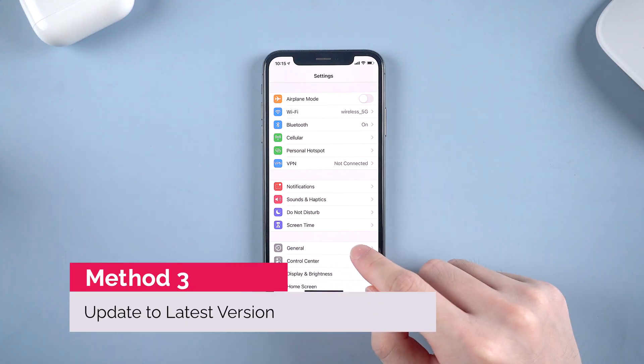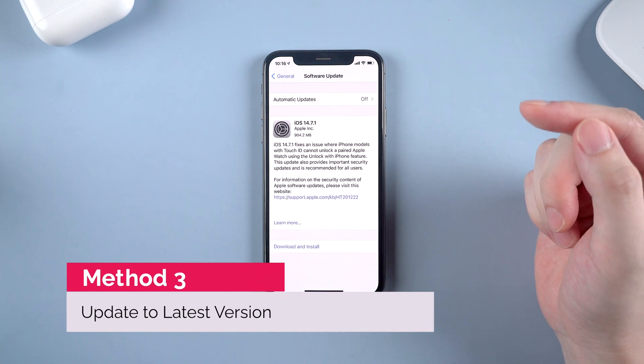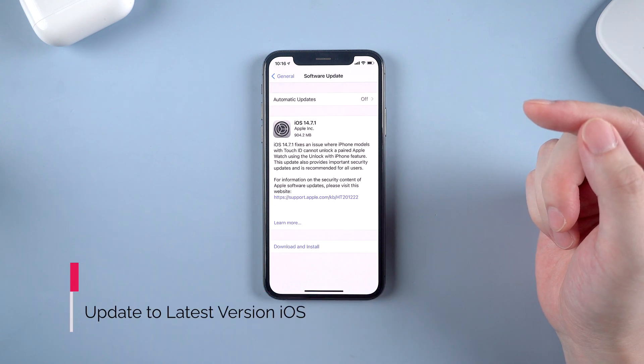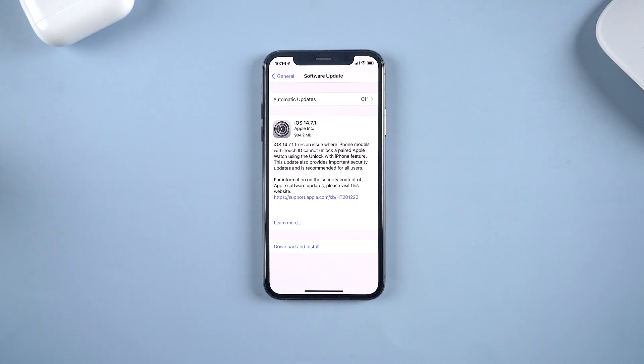Also, always keep your system on the latest version. This issue often happens when Apple releases an iOS update with some bugs leading to battery drain. So once there is a latest version available, please update your iPhone.